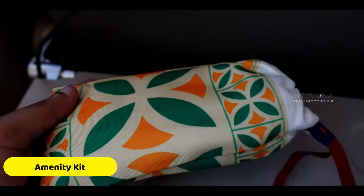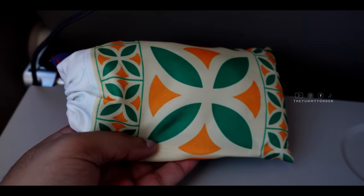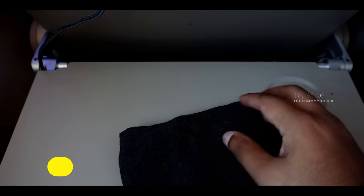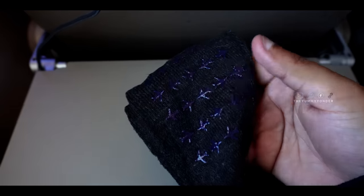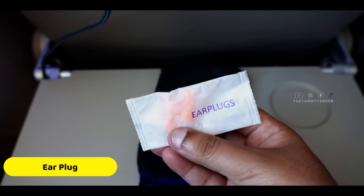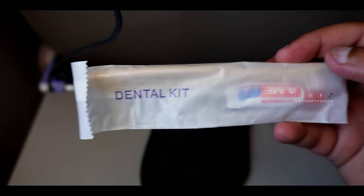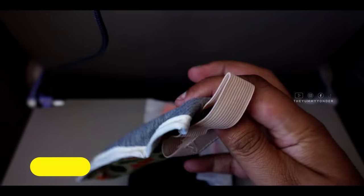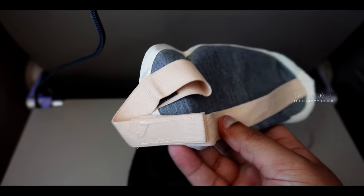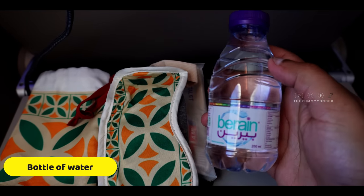What surprised me and impressed me about economy class on Saudi Airlines was receiving an amenity kit — something usually given in business class, first class, or premium economy. This was a great gesture. In the pouch you get great quality socks with a grip at the bottom so you can walk comfortably, two earplugs, a dental kit with toothpaste and a brush made from recycled material, a high-quality eye mask in the same pattern as the pouch, and a bottle of water.